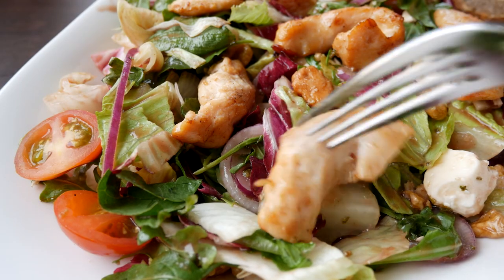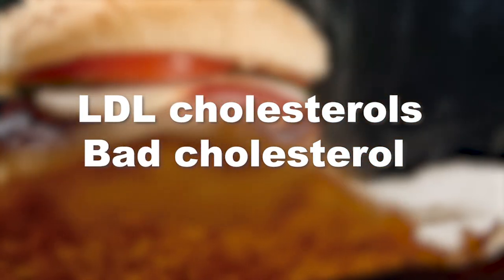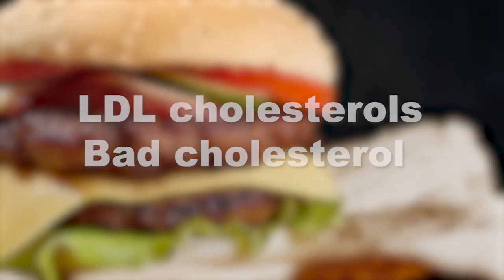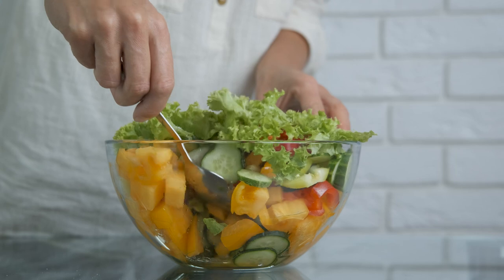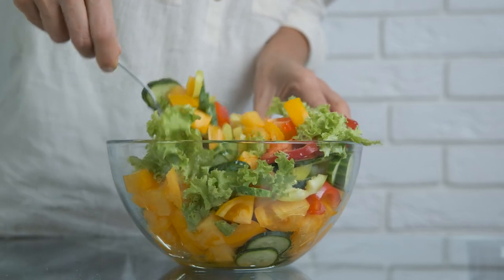You should know that there are two types of cholesterol. There are LDL cholesterols, which we commonly call bad cholesterol because they allow cholesterol to spread from the liver to the organs of the body. And we have HDL cholesterols, which are considered good cholesterol because they do the opposite — they bring the cholesterol back to the liver to destroy it. In this episode, we're going to give you a list of foods that raise HDL cholesterol, or good cholesterol.